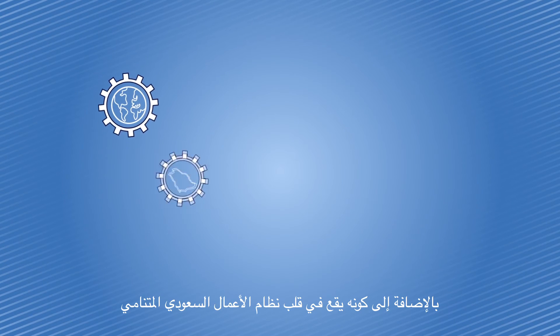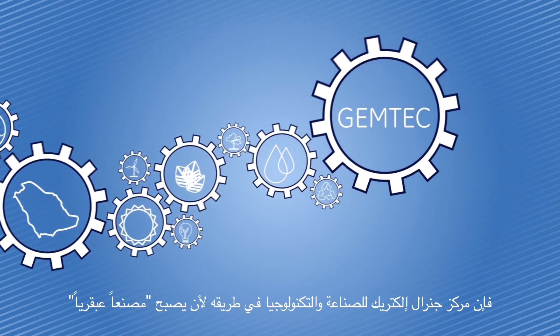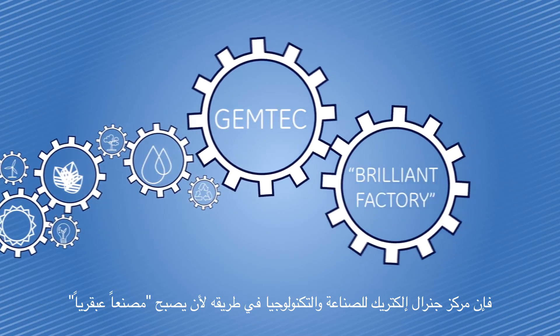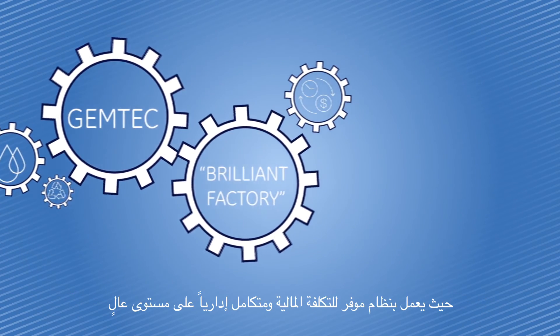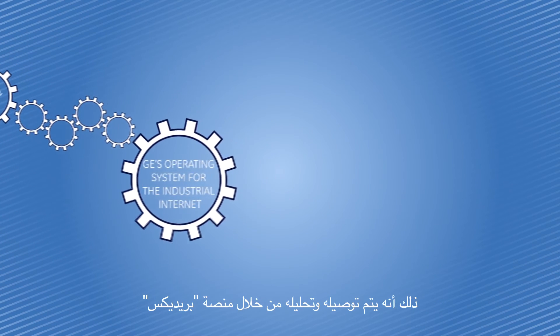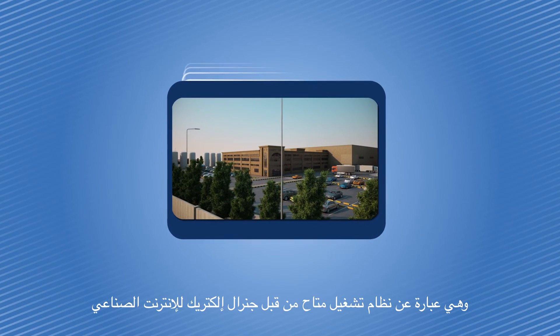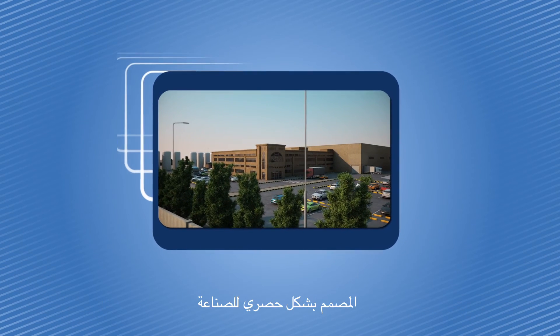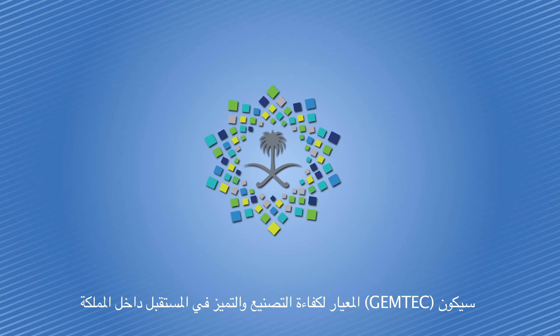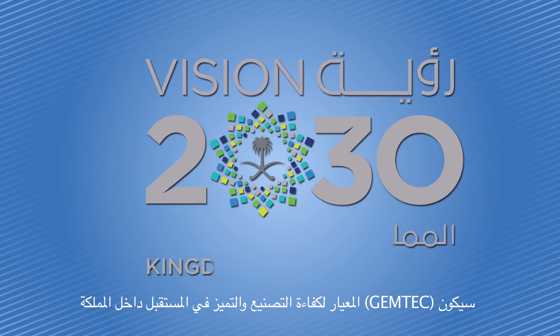In addition to being at the heart of a growing Saudi ecosystem, Gemtech is also well on its way to becoming a brilliant factory — running on a cost-efficient, highly integrated management system, connected and analyzed through PREDIX, GE's operating system for the industrial internet, built exclusively for industry. Gemtech will serve as the future benchmark of manufacturing efficiency and excellence in the Kingdom.